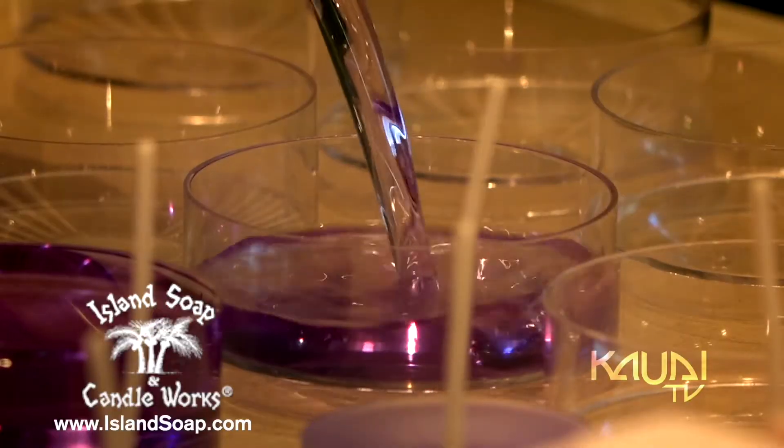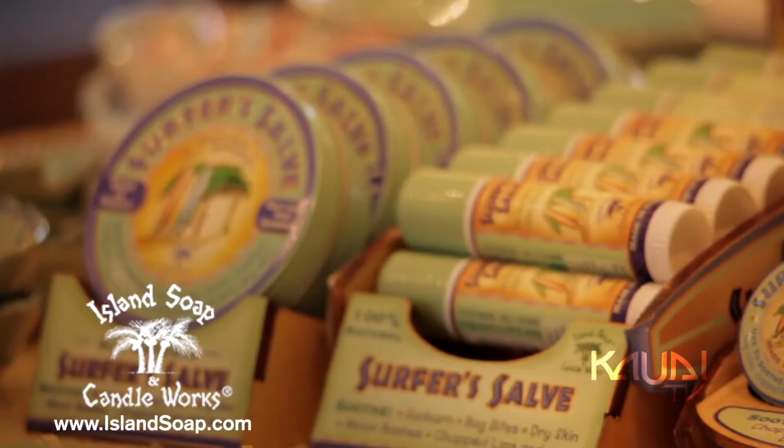Did you know Island Soap started on Kauai in 1984? And all of our products are still made here on the beautiful island of Kauai. Surfer Salve is an employee and customer favorite.